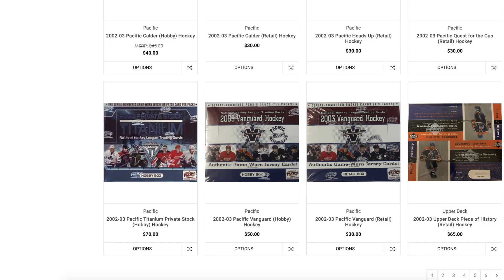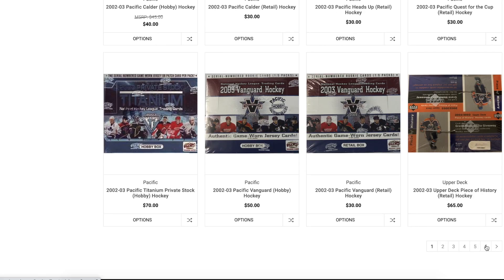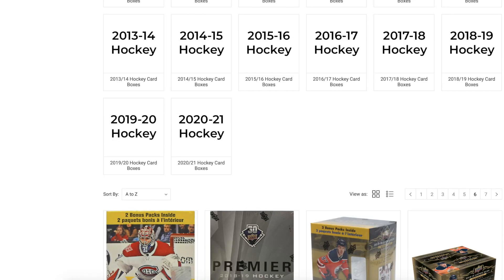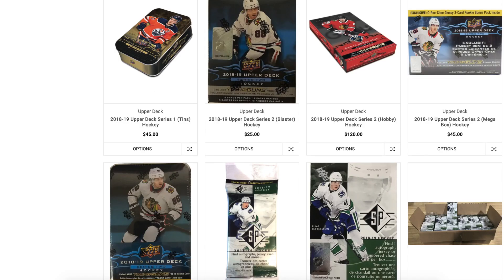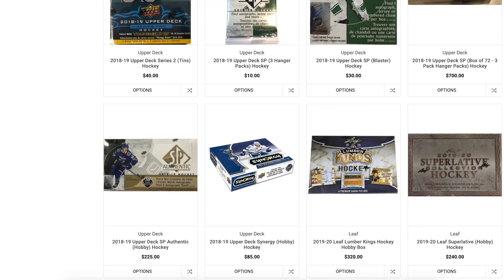Another thing to note is that prices on their store are tax included, so some of the amazing deals you see are even better because you don't have to pay taxes on them — that's definitely a very good added bonus. I don't actually remember pulling anything amazing from their store, but I have had some pretty decent hits and I've known other people who've hit some really good stuff, so they're also a very reputable source for sealed hockey boxes.